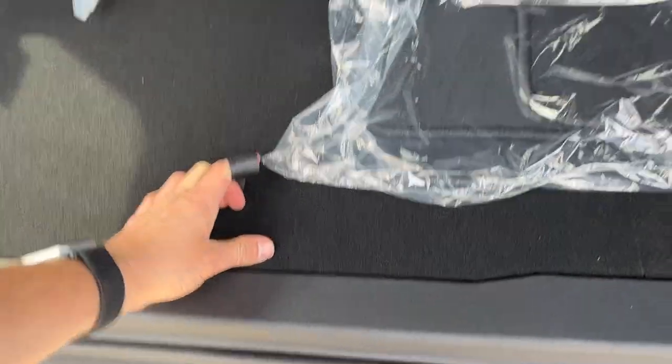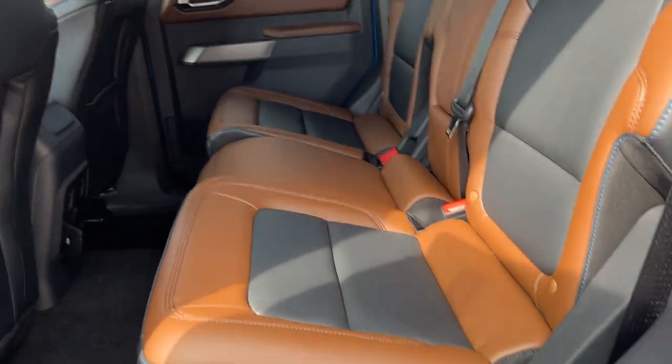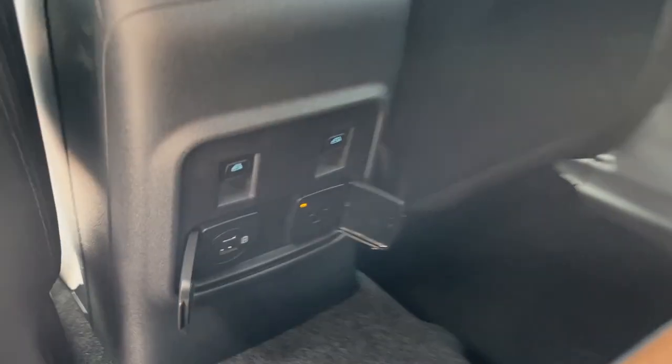You do have some storage underneath here as well as your jack. Coming around to the interior of this vehicle, you do have a black and roast interior with really comfortable seats front and back in this Bronco.